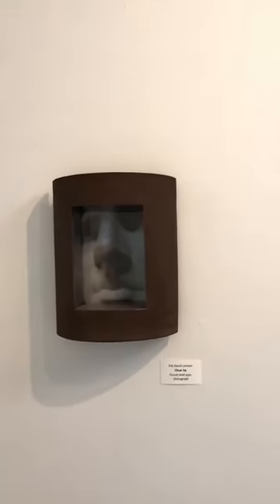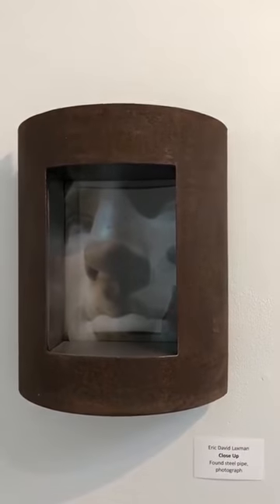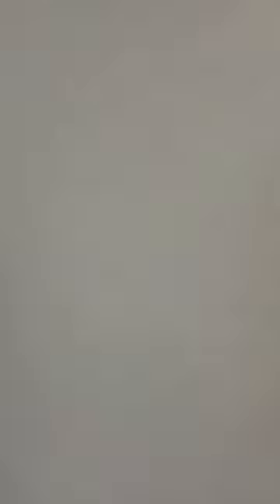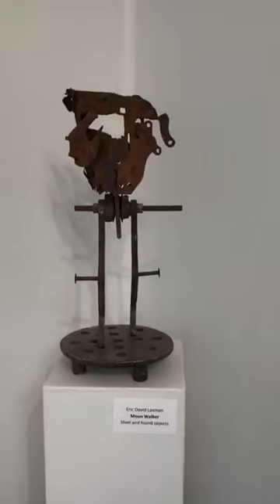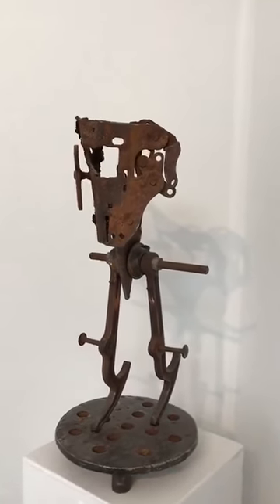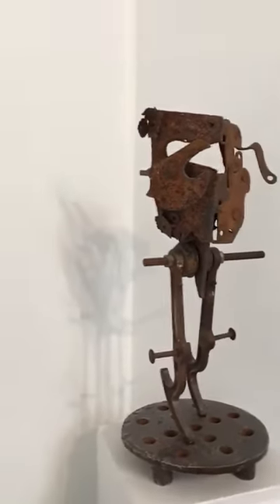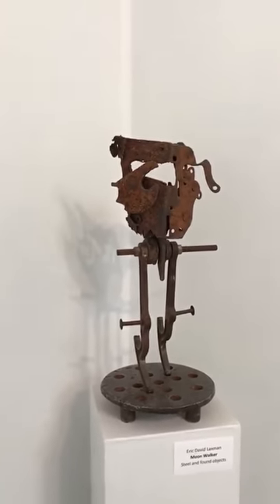Here you can see the photo a little bit more obviously. This one is called Close Up — again, found object and photo. This is Moonwalker, steel and found objects. It casts a really cool shadow as well.